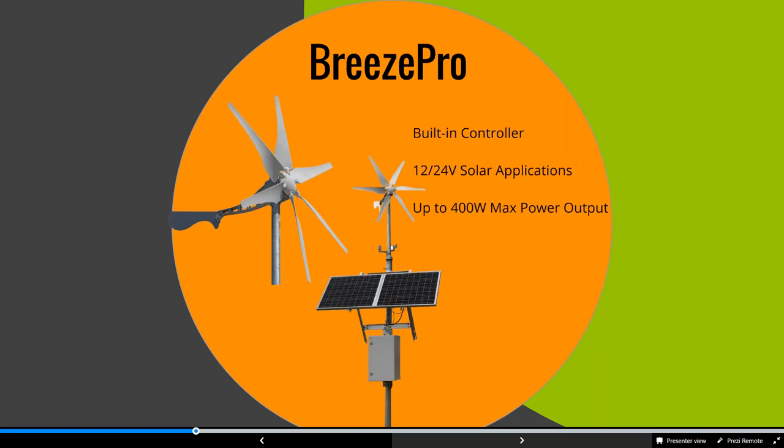The Breeze Pro has a very low startup speed — at about 4.5 miles per hour it'll start charging, though at very low current. As wind picks up, 20 to 30 miles per hour is ideal. If you have steady winds at that speed, that's a good start for being able to help charge those batteries.